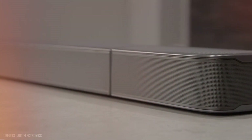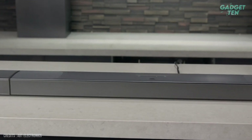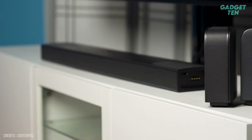Overall, the JBL Bar 9.1 is a fantastic soundbar that offers powerful sound, a wide range of features, and a truly immersive audio experience. It's a great choice for anyone looking to upgrade their home theater system.